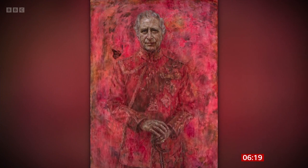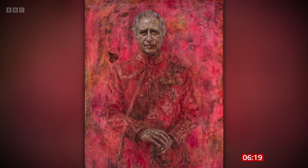The artist Jonathan Yeo has previously painted Tony Blair, Sir David Attenborough, and in fact the Queen, Camilla.